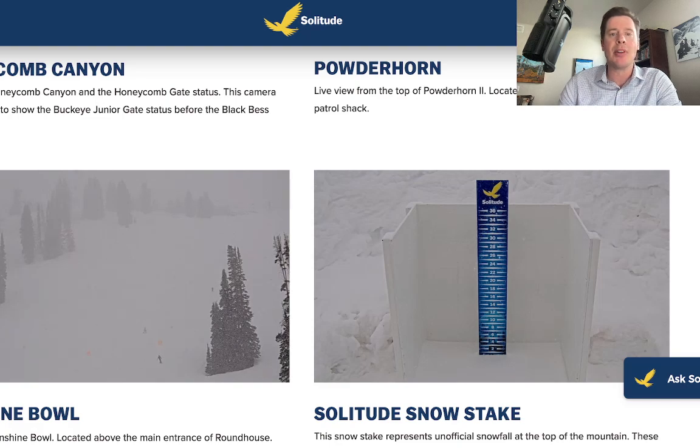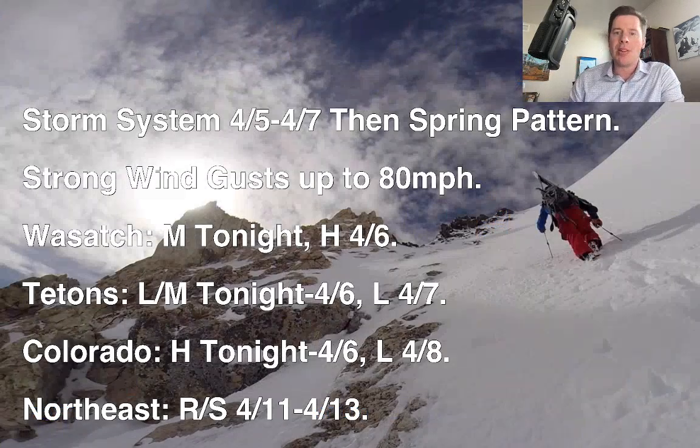Here's what I'm seeing this afternoon — here are my bullet points. We've got a storm system today, tonight, tomorrow. Then we're going to watch things transition slowly into more of a spring pattern across the west. Looking further down the road, there's a big area of high pressure that's going to start to set up at some point — it's just looming.